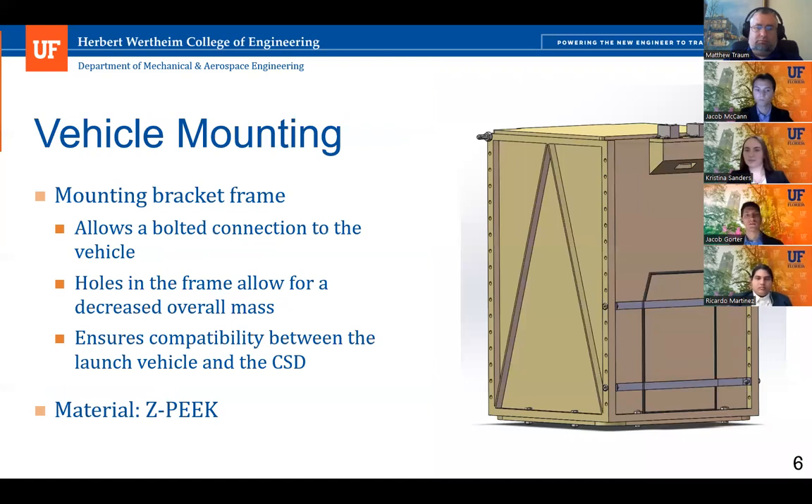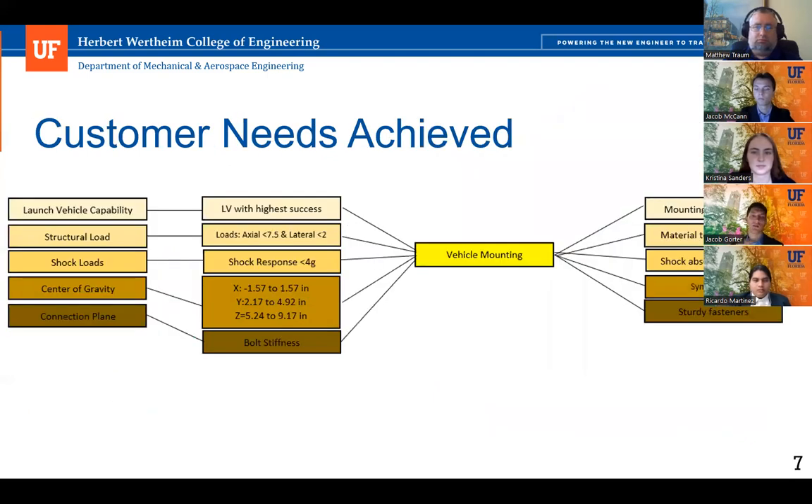The first subsystem is vehicle mounting. We're using a mounting bracket frame on the corners of the CSD, allowing for a bolted connection to the vehicle platform. Some holes are used for the actual bolted connection; others decrease the overall mass of the CSD. This design ensures compatibility between the CSD and the launch vehicle, and the material is Z-Peak. Customer needs satisfied include launch vehicle capability, structural load, shock load, center of gravity requirements, and the connection plane.